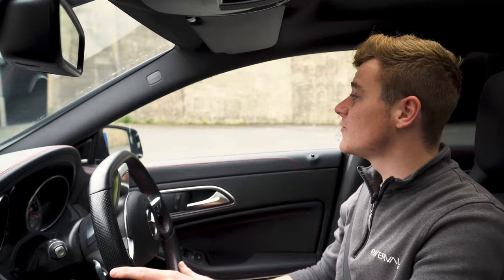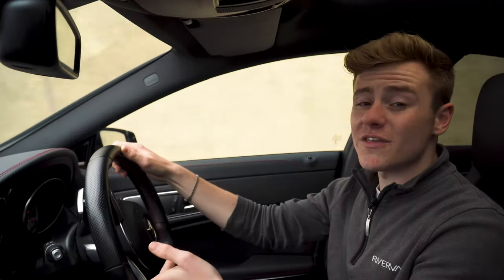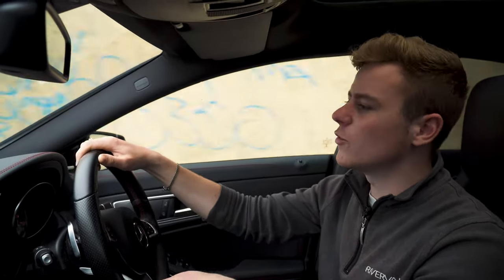On longer journeys you'll have no problem getting between 40 and 50 miles per gallon. The car is actually very economical, yet still feels quite sporty, which is very nice.